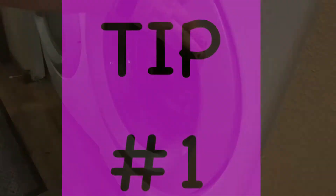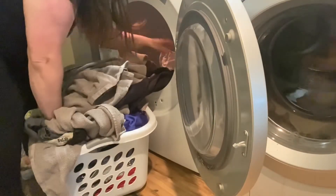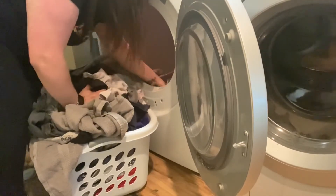So my first tip for you guys is to always take the laundry out of the dryer as soon as the dryer is done, because then your laundry won't build up and your dryer will be ready for the clothes in the washer.